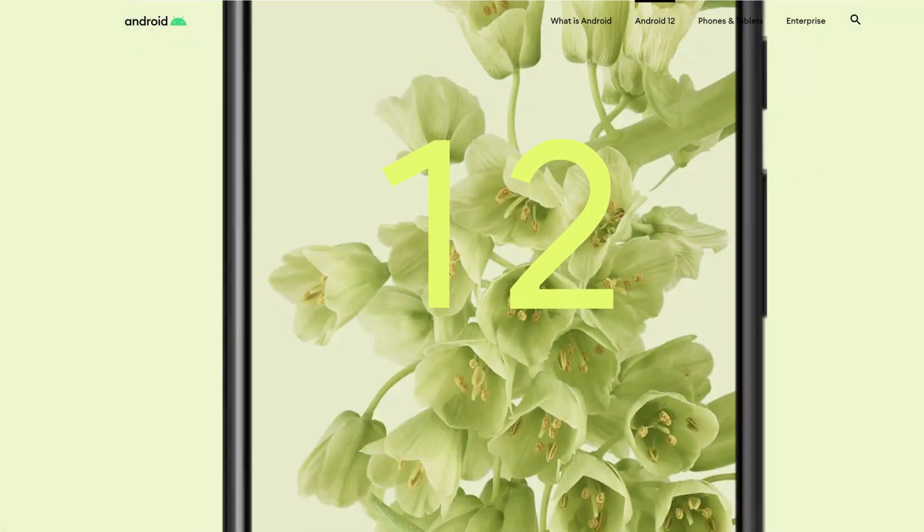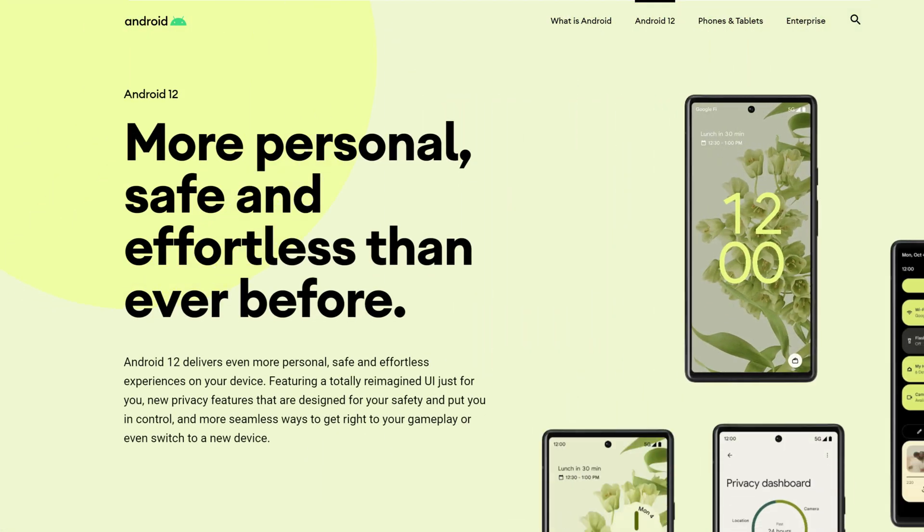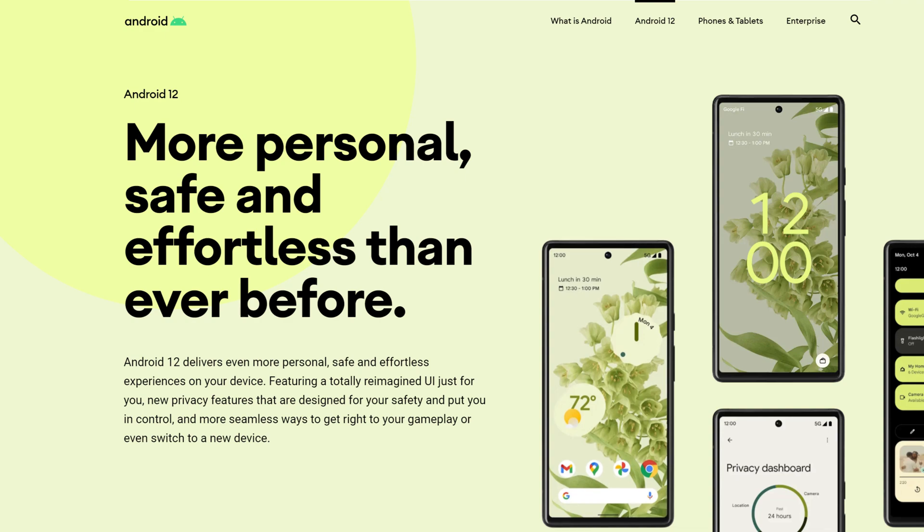Android 12 has been available to Pixel owners for a little while now and is being rolled out by other vendors over the coming months. Here in preparation for that rollout are 10 features you're going to absolutely love in the latest version of Google's mobile operating system.